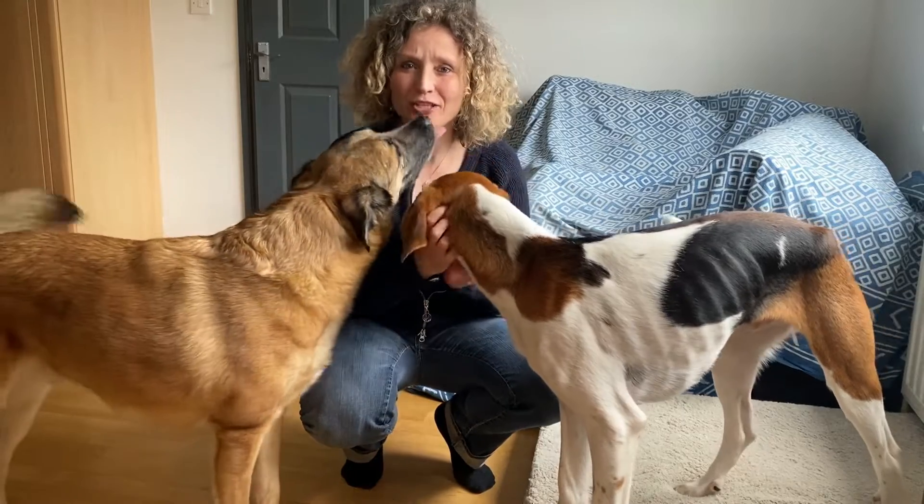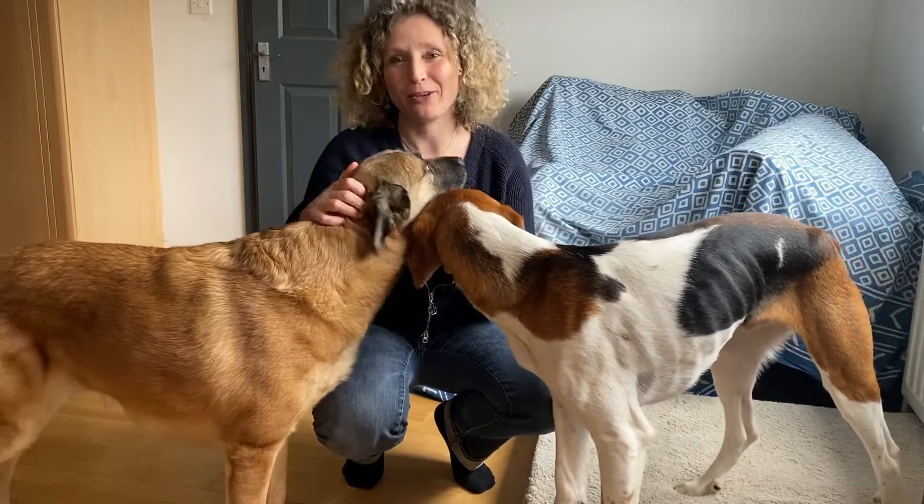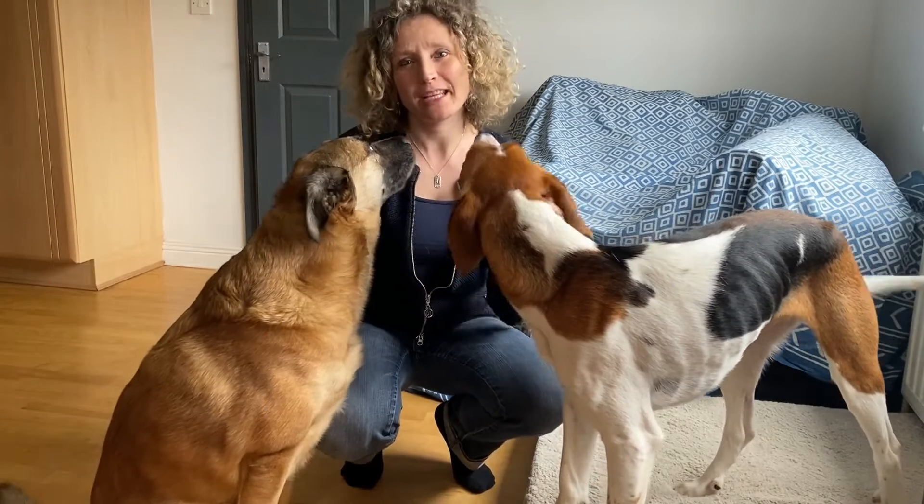Do you have a dog that loves to chew on everything? Well in this video I'm going to give you a few tips to prevent your dog's destructive behavior. Make sure to stay until the end because I'm going to give you a golden tip. Coming up!